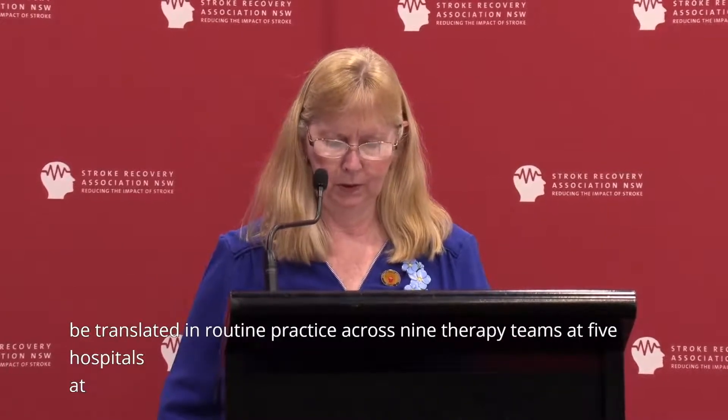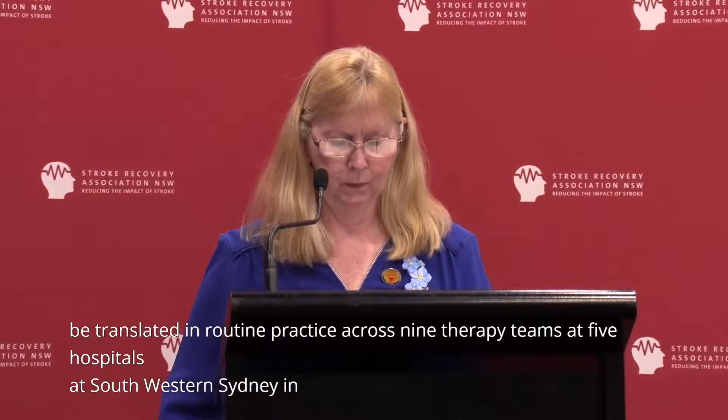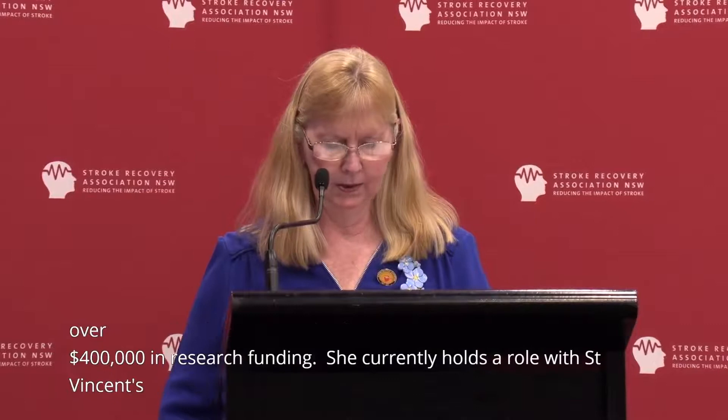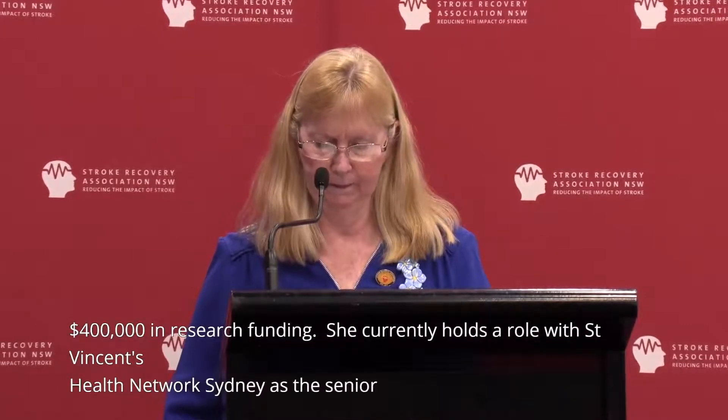Lauren has published in peer-reviewed journals, presented at international and national conferences, provided training in CIMT implementation in Australia, and has been awarded over $400,000 in research funding. She currently holds a role with St Vincent's Health Network Sydney as the Senior Implementation Science Research Fellow, Allied Health, and a co-joint role with St Vincent's Health Network Sydney and the Nursing Research Institute at the Australian Catholic University. Join me in giving Lauren a warm welcome.